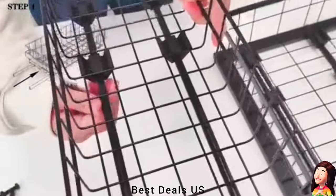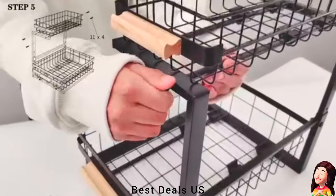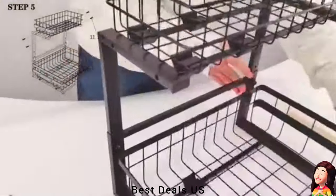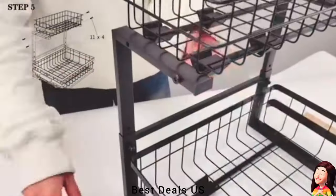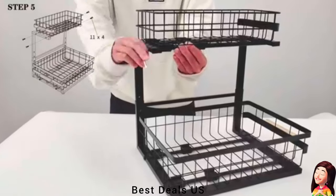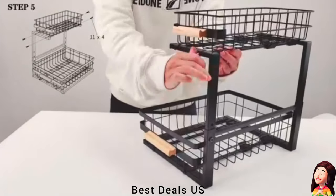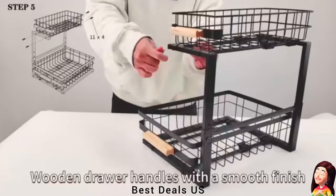Easy to assemble, no tools needed, only takes a few minutes to complete. You can put the cabinet organizer in the bathroom to organize toiletries, or also in the kitchen to hold spice bottles or cleaning supplies. This under-sliding cabinet organizer can make full use of the cabinet space.